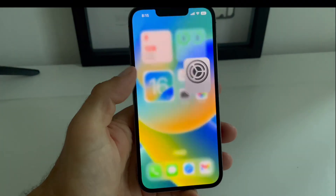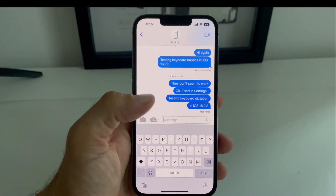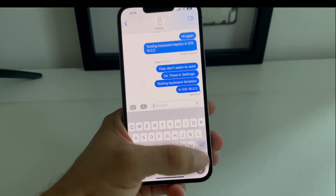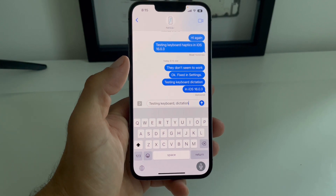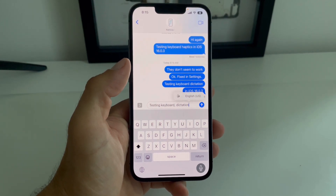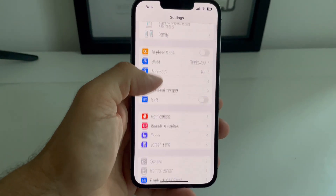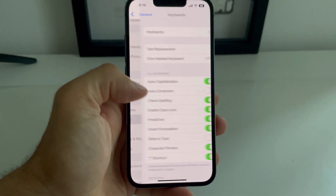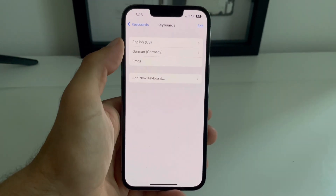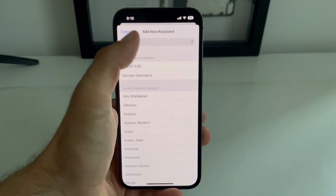Next, you should check cable dictation because this is also a common iOS 16 bug. Testing cable dictation. If it doesn't work, the fix requires you to return to Settings, tap on General, and scroll for Keyboards.